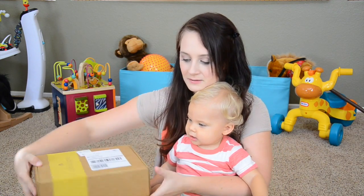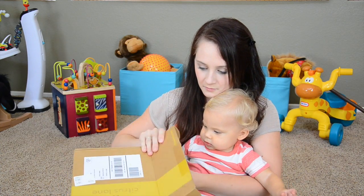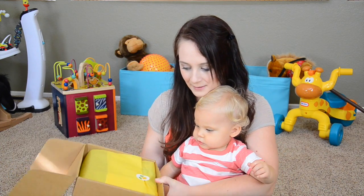He's ready to open it up. Here we go! Ooh, it's wrapped, just like a present. Who doesn't love presents?